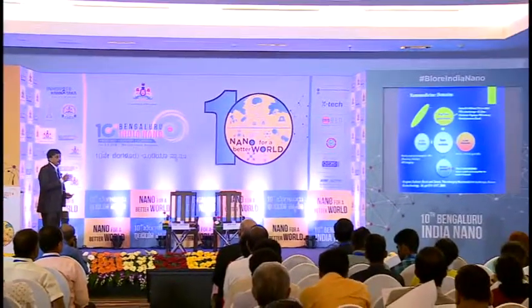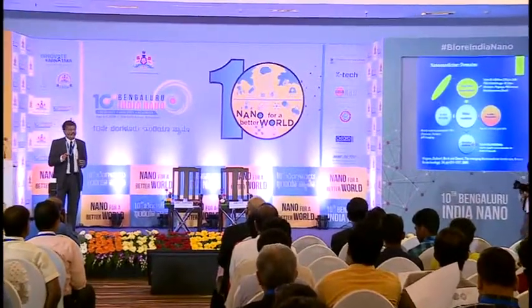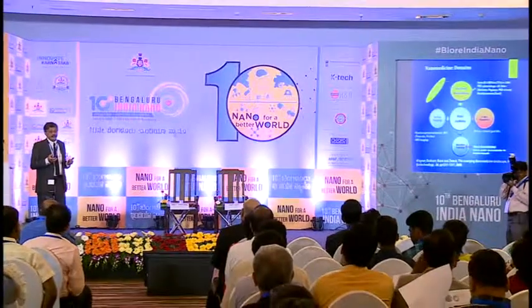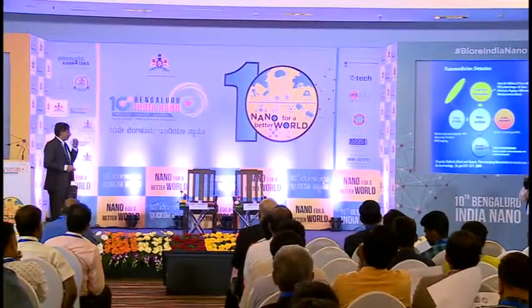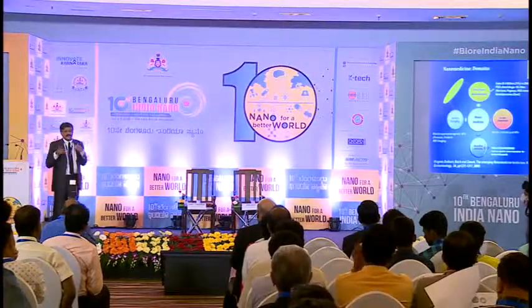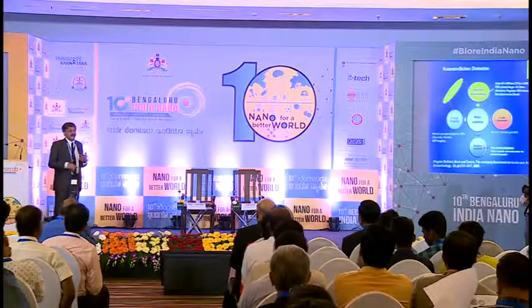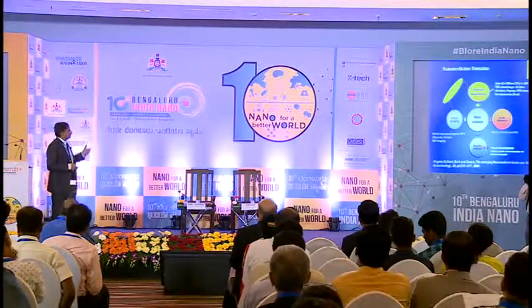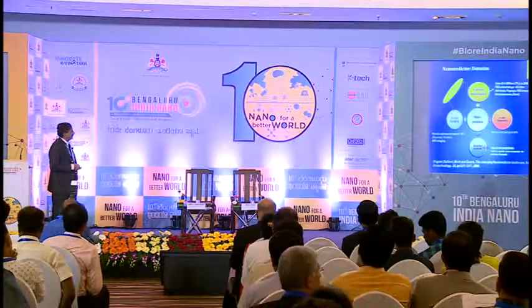Nanotoxicology is simply not just the toxicological effects of implanted or injected nanomaterials, but also the idea of handling these in the workplace and manufacturing setting. That is very important because nanoparticles can enter your body through various means, including the skin and the lung. So exposure to nanoparticles is also a very important part of nanomedicine.